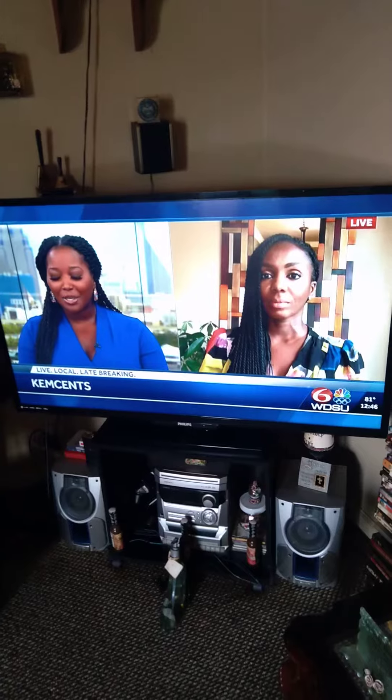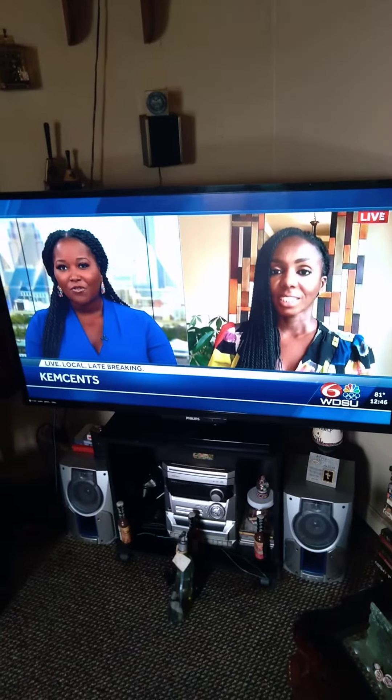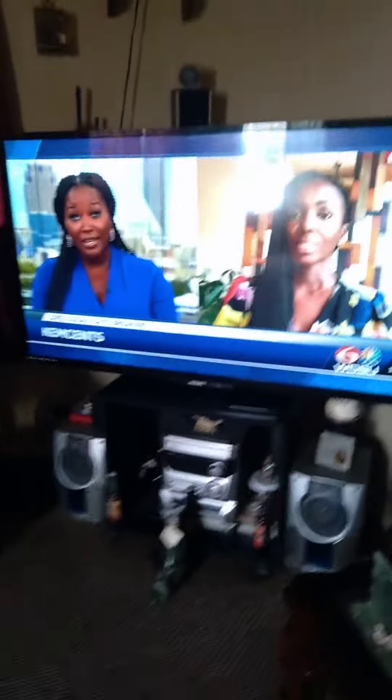Joining us now is CPA Kimberly Washington. Kim, thank you so much. Good to see you. First, break down and describe what is considered hurricane loss for tax purposes. What does this include?